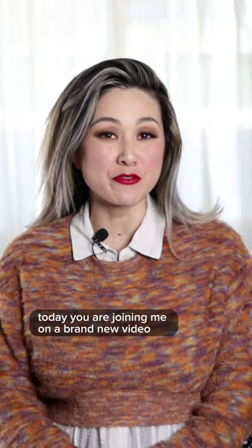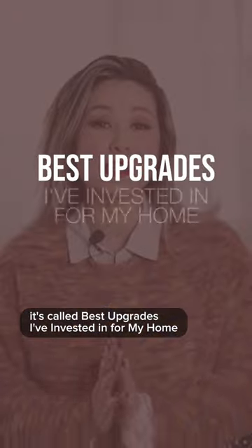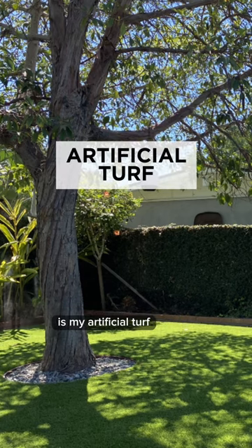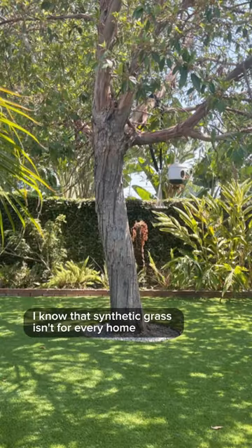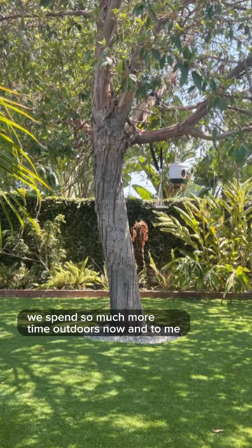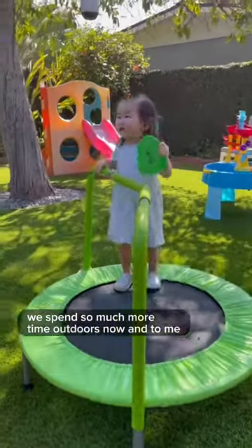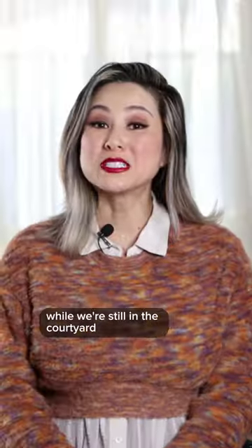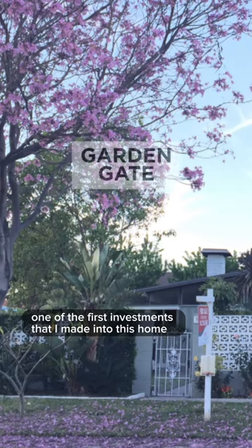Today you are joining me on a brand new video called 'Best Upgrades I've Invested in for My Home.' The next upgrade is my artificial turf. I know that synthetic grass isn't for every home, but ever since we've had it we spend so much more time outdoors, and to me that is just an irreplaceable feature of owning a home.